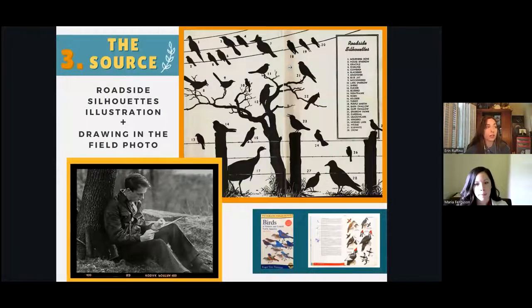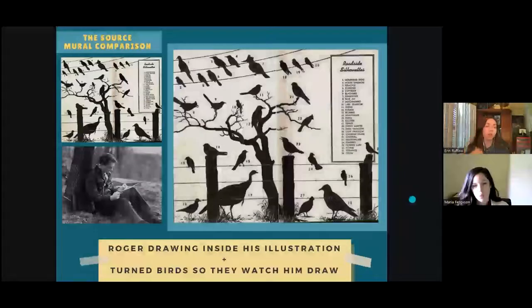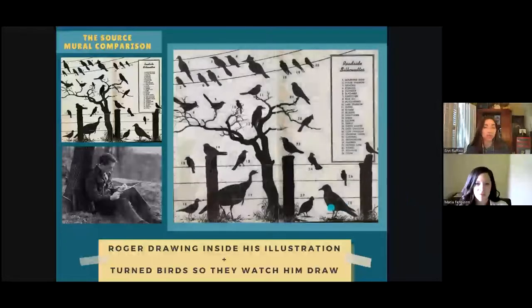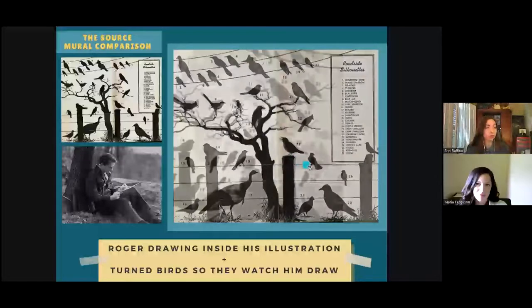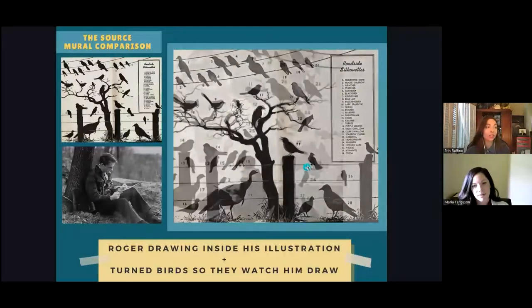I like to think of silhouettes as shorthand based on our everyday experiences and knowledge. I thought this photo was a pretty perfect representation of Roger's peaceful and sympathetic methodology. I flipped the image to settle him underneath the tree and turned all of the birds' heads as if they're watching him draw. Here's a black and white version of the mural overlaid on top of the original field guide — you can see that not much changed from the original to the mural.